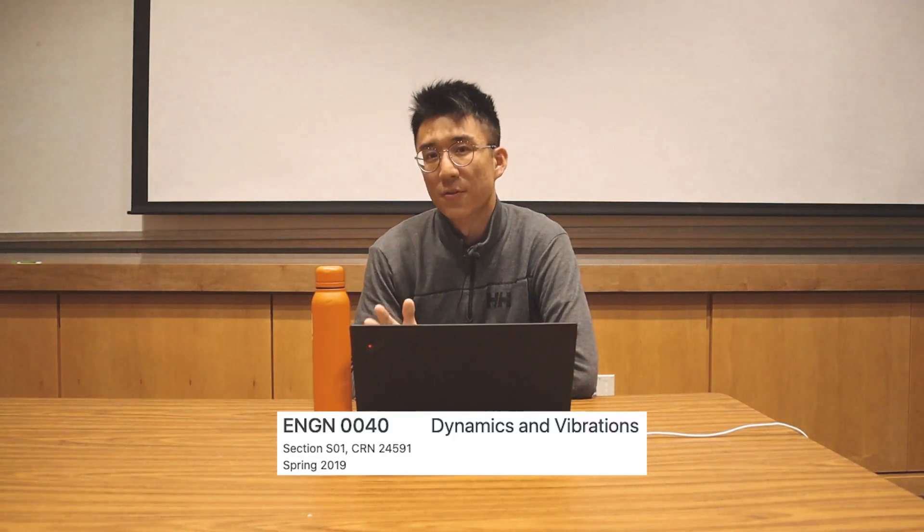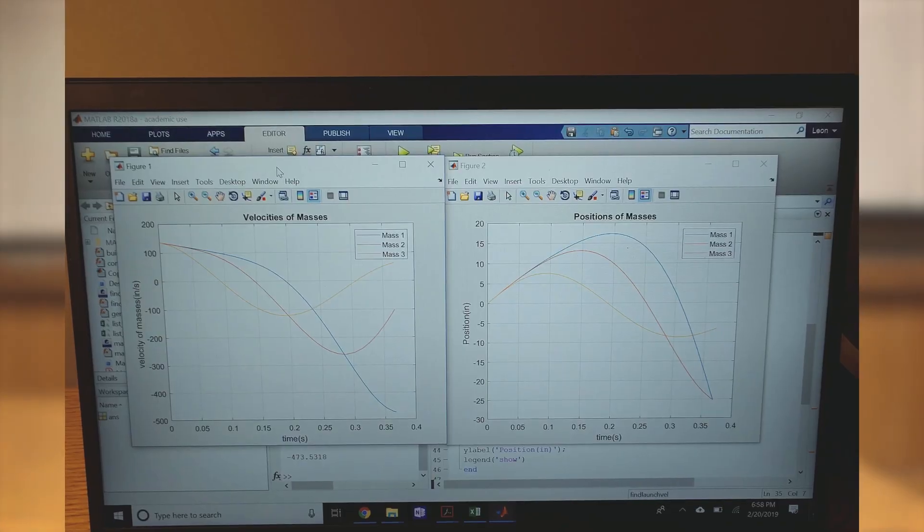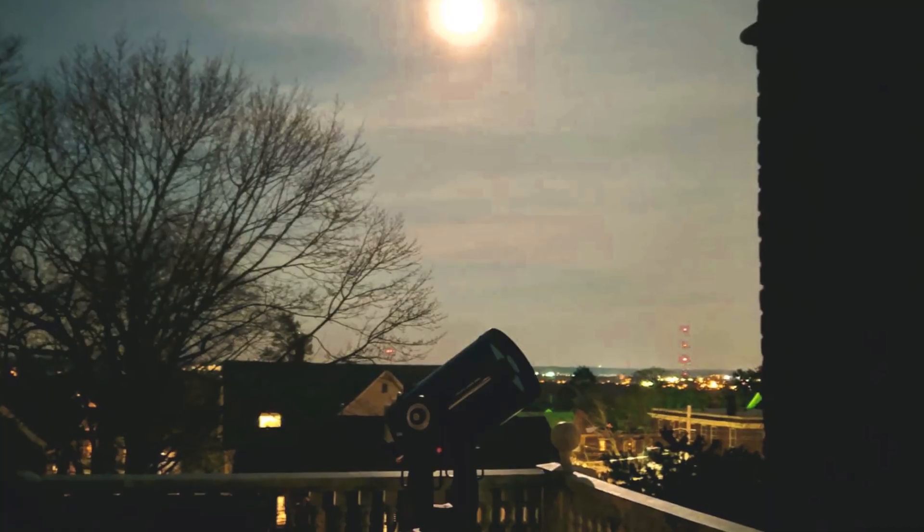The next course was dynamics and vibrations, the second half of the intro engineering sequence. I think this is one of the best courses I took at Brown, mostly because the professor was phenomenal — you could tell he cared about his students and was very passionate about the material. The curriculum was still mechanics but more applied, with labs like a predator-prey simulation and a quadcopter final project. The last class was astronomy — a fun class, and I remember going to the top of the engineering building at night to look at stars.